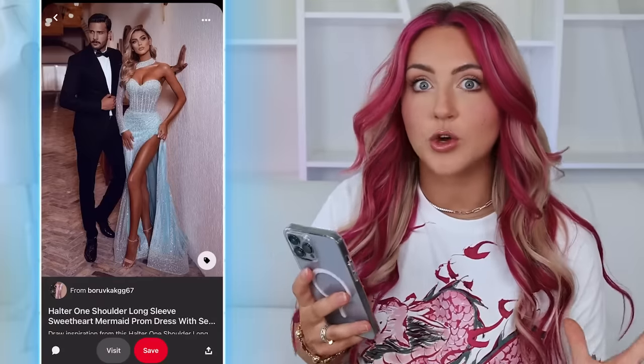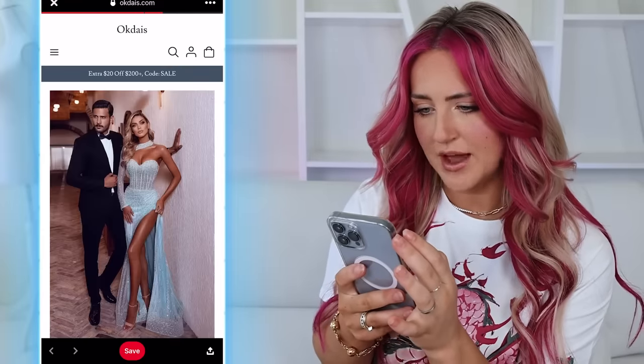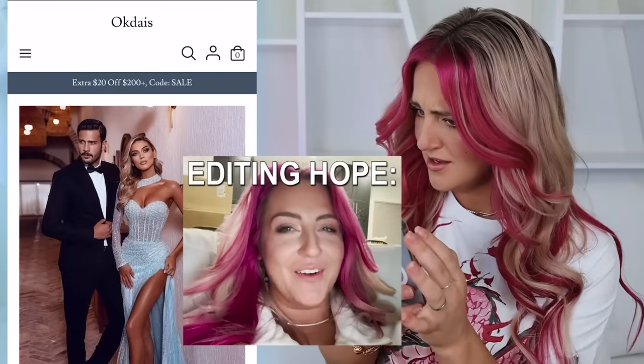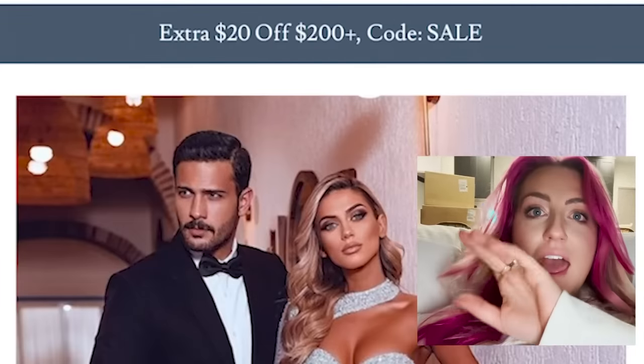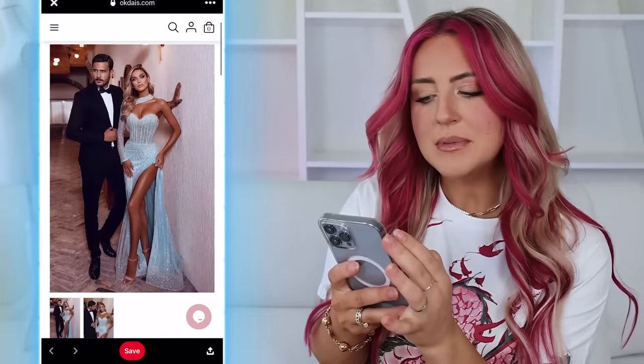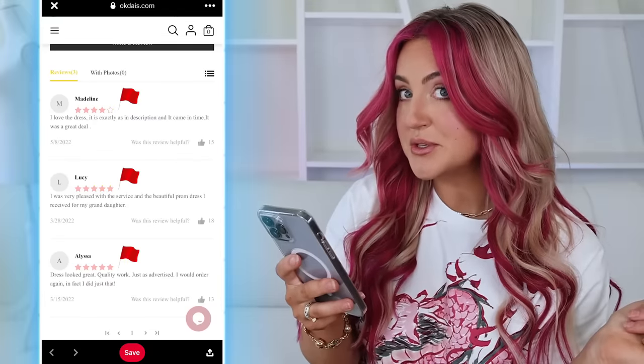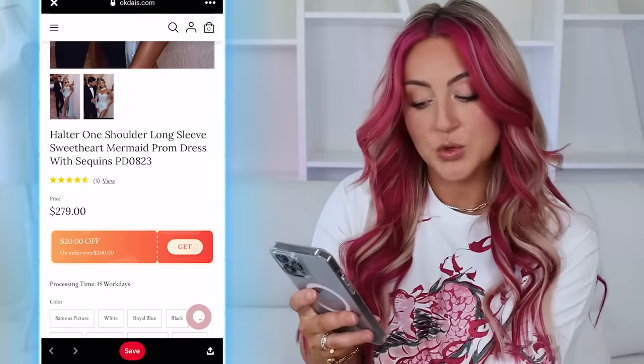First dress. This blue color, the corset top, the sequined details, and the one shoulder — so pretty. The link on Pinterest takes me to Azalee. I literally filmed this clip and then the next day filmed another clip, and in that time they changed the name of their website. I'm convinced it's because they're trying to avoid bad reviews after they scam you. A slight immediate red flag is that they only have two pictures, and the reviews are suspiciously really good. It is $279. Please don't be ugly.